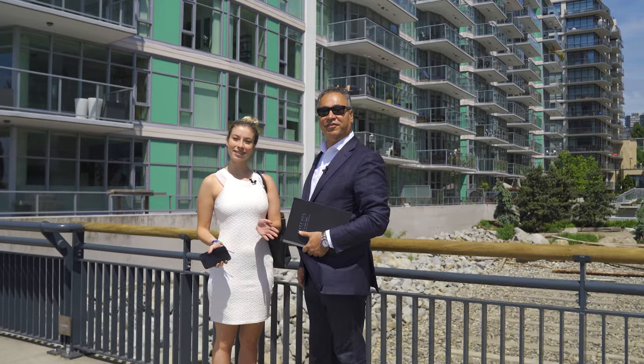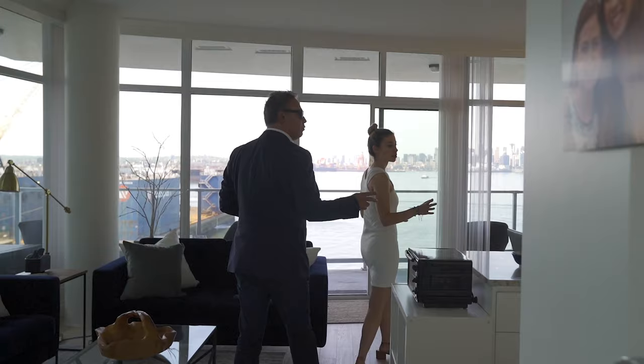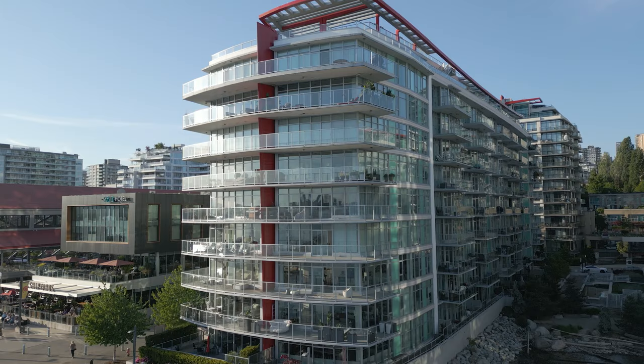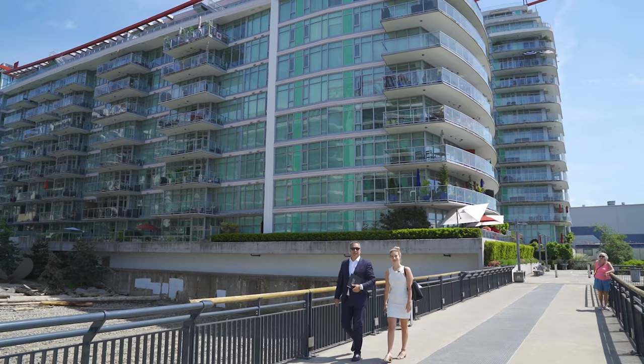I'm Matt Gill and my name is Celine Gill, and welcome to Cascade at the Pier, where luxury waterfront living meets the beauty of community and nature. The community, safety, plus the accessibility to the SeaBus, highway, and bridges is what makes the Lower Lonsdale incredibly valuable.